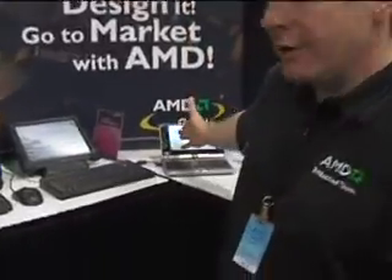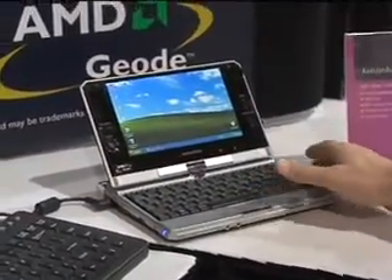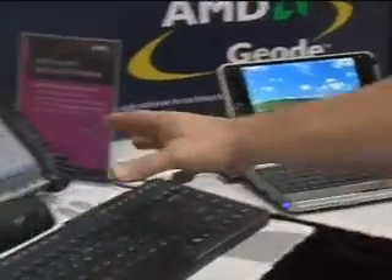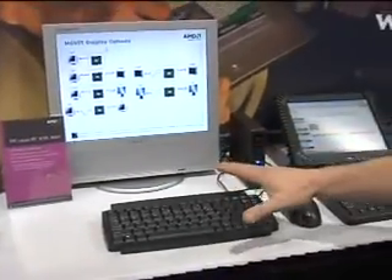Welcome to the AMD booth. I'd like to show you all the products that we have that fit in the embedded mobile product lines. Over here we have some embedded little laptop PCs based on our Geode LX800 series. We also have industrial tablets and thin clients — the whole broad range of low-power x86 solutions based on the Geode line.